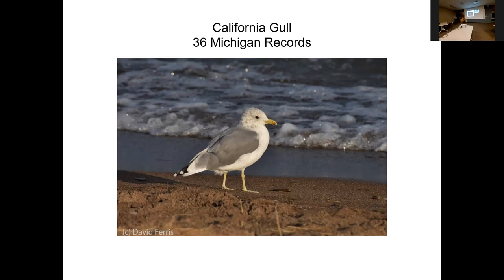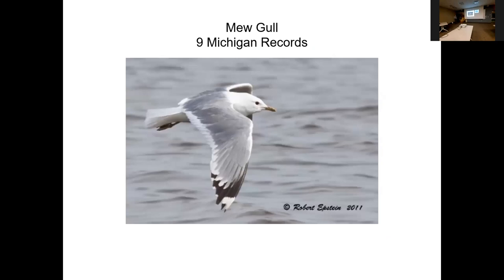Mew Gull — only nine records in Michigan; one was seen at the Muskegon wastewater treatment plant, and the others tend to be at hotspots like Pointe Mouillee State Game Area, Berrien County, and Whitefish Point. This gull looks very much like a Ring-billed Gull with one exception: it has a plain dark yellow bill with no ring, and it's actually a little smaller than Ring-billed. If you see one mixed in with adult Ring-billed Gulls without a ring on its bill, call me immediately — that would be big news.